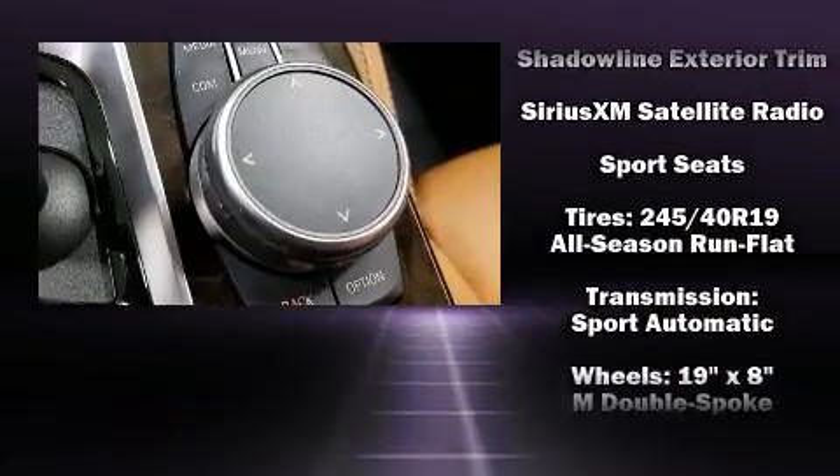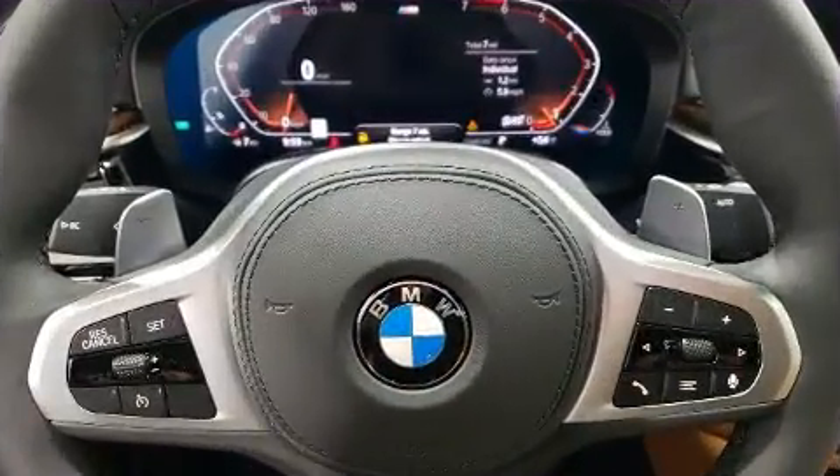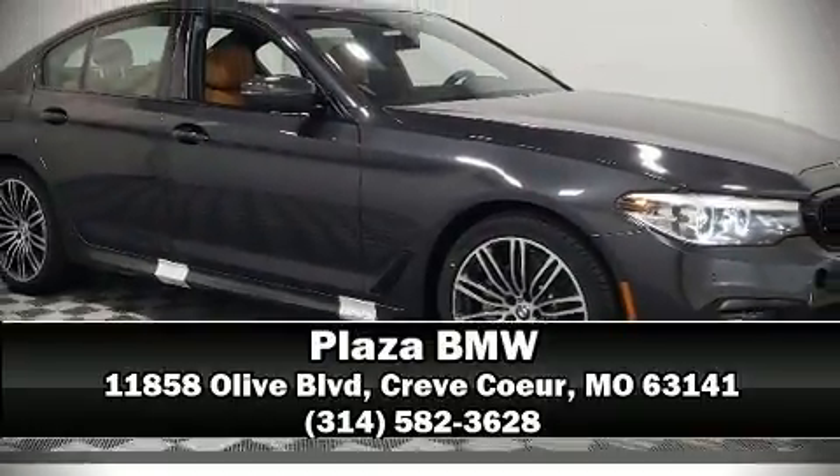Curtain airbags combine with standard stability control, creating a comprehensive safety network. Our team is professional and we offer a no-pressure environment — we are here to help you.